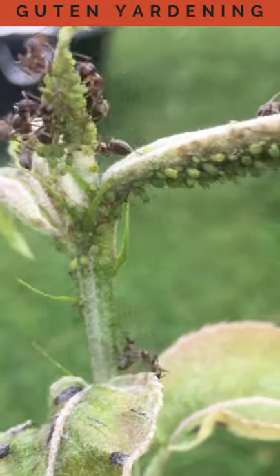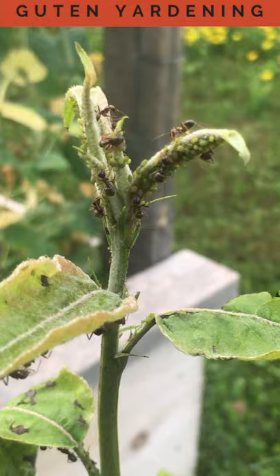Take a look at all of these aphids on the top of our Asian pear tree. What do you think they're doing there?